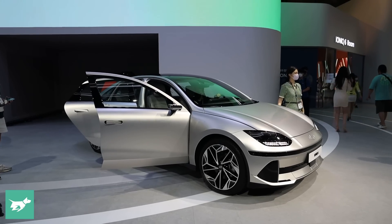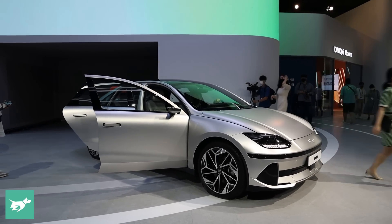Let me know your thoughts — what do you think of the design of the Ioniq 6? Very keen to hear your views, and hit subscribe.